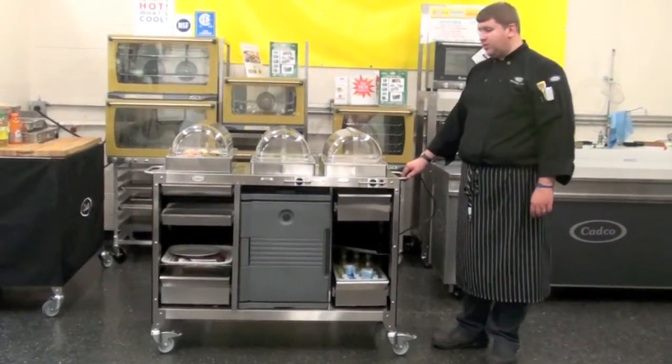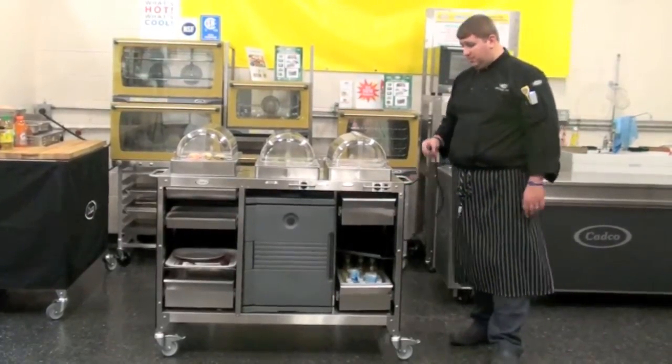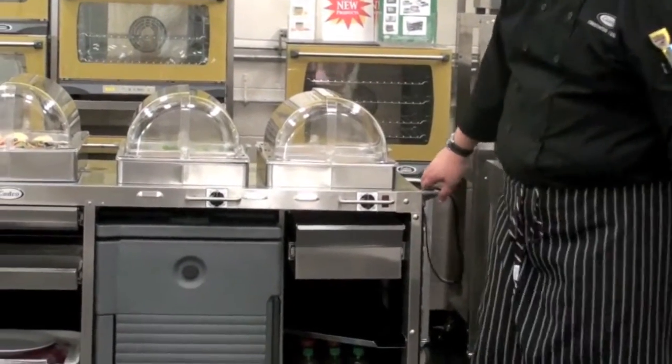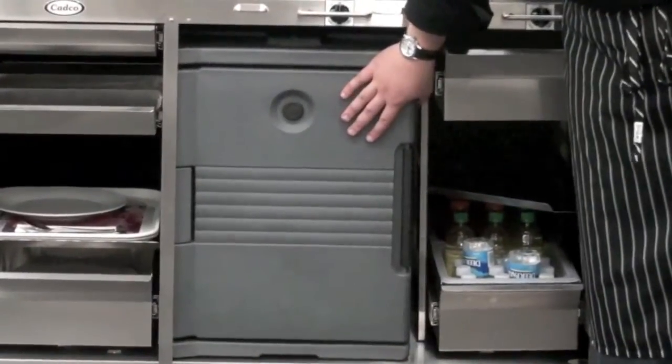Once you have your cart loaded up, you can wheel it to any one of your food service areas. Once in that area, you can plug it into a standard 120-volt wall outlet. The next feature we have loaded into the cart here is an optional Cambro cam carrier.